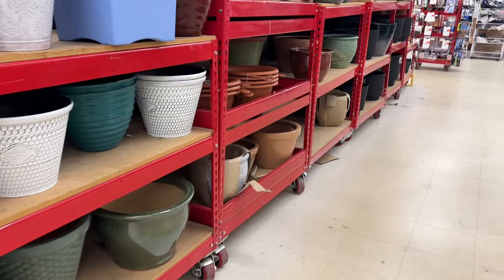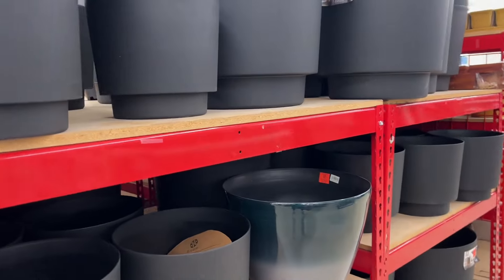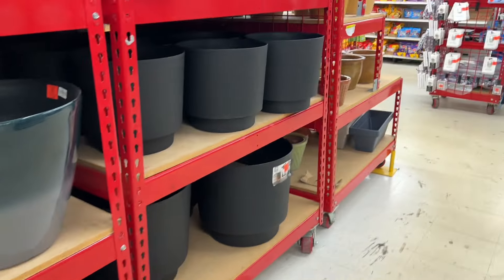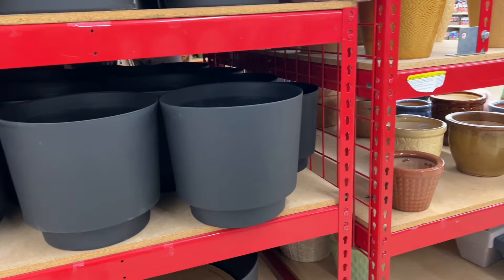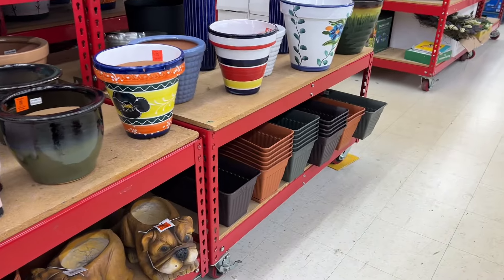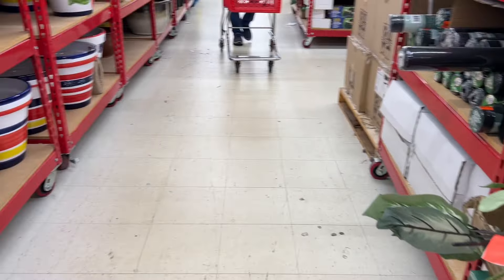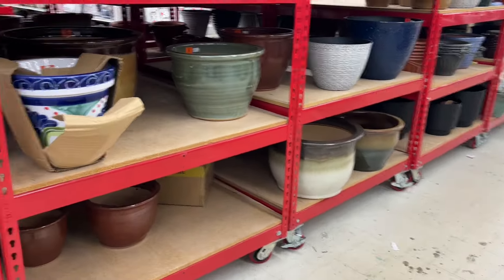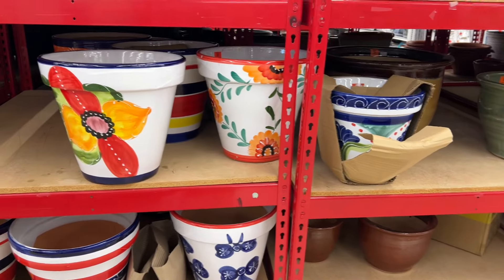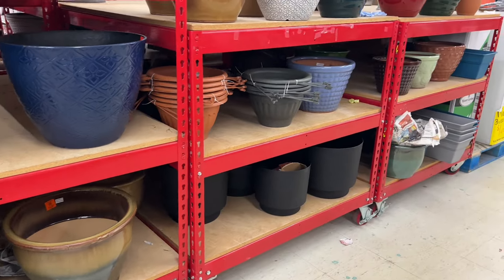She recommended I get something super tall to give height to whatever I decide to go with. I'm not 100% sure if I'm going with a climbing rose — I've been thinking about star jasmine or the Peggy Martin Katrina Rose. If you haven't heard about that rose, just Google it; the story behind it dealing with Hurricane Katrina is super neat. She said any color would pop but on my brick house I probably want a white climbing rose, so I'm going to be on the hunt for one.